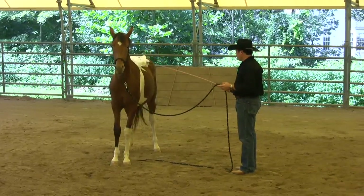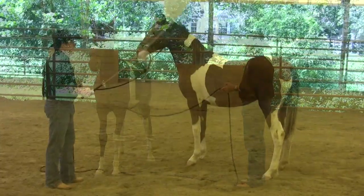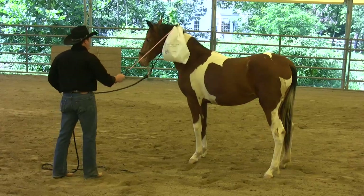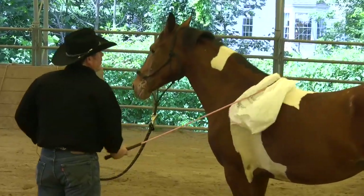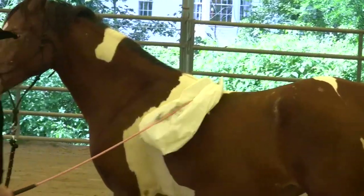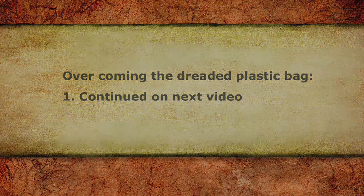How do you do that if a horse doesn't trust you? It's just a big old balloon — it's like me, full of hot air. I might make a lot of noise and blow myself up, but I'm not going to hurt you.